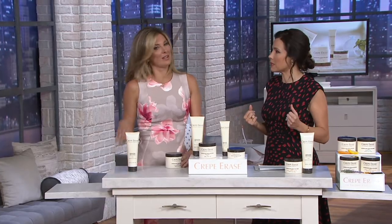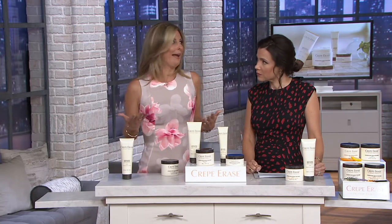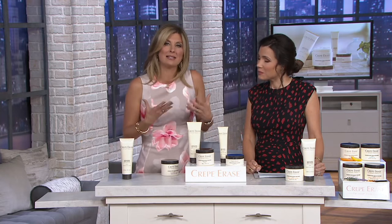You can't do that for crepey skin. What's amazing is Crepe Erase is so different than a typical moisturizer or an exfoliator. It's the very first treatment available that targets and treats crepey skin — that tackles the signs of aging: lack of elasticity, lack of firmness, lack of tightness. As our skin ages, it becomes thinner and it loses that snap or that bounce back.